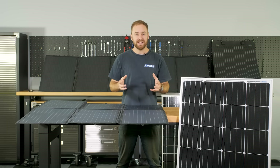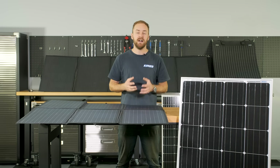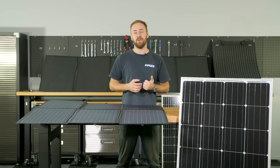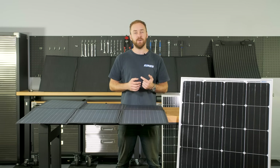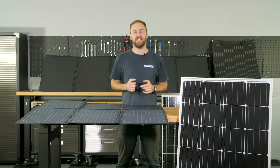It's for all these reasons that solar power makes so much sense for your camping or four-wheel driving setup. Plus, it's easy to use and reliable, it doesn't require fuel so it's clean and quiet, and these days it's relatively inexpensive.